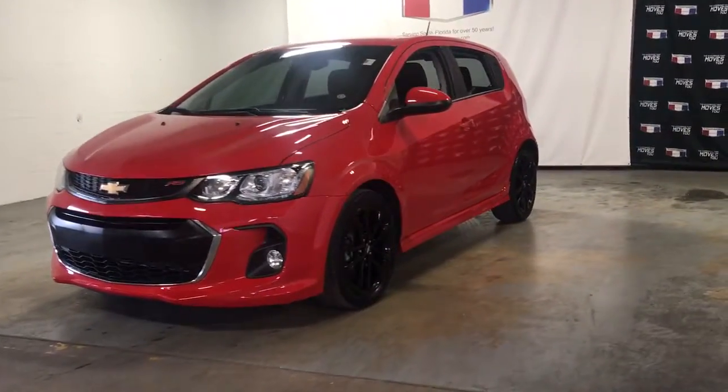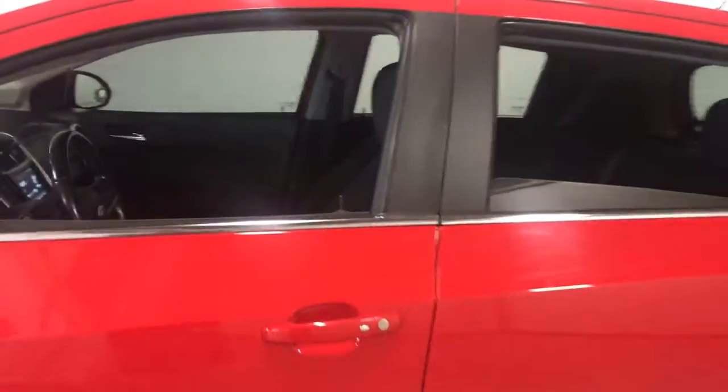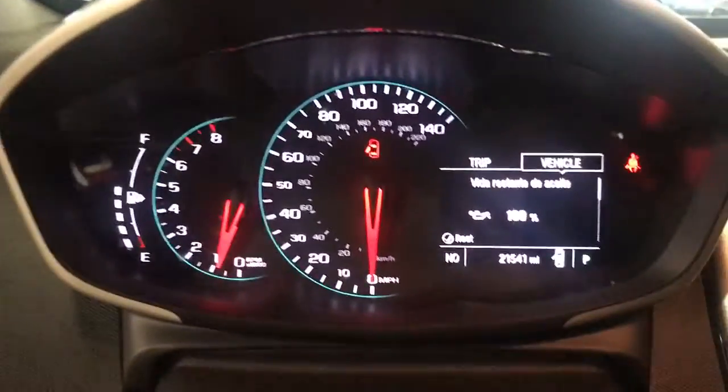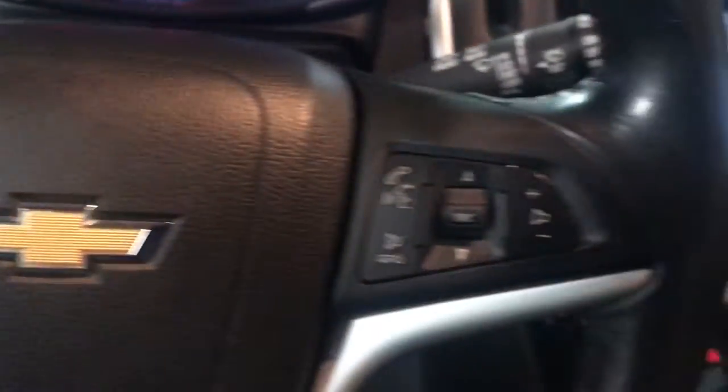Here is a wonderful 2017 Chevrolet Sonic. This vehicle is an outstanding buy with fewer than 25,000 miles on the odometer. The zesty Sonic blends small car efficiency with advanced connectivity and safety technology, nimble handling, and a surprisingly spacious and flexible interior.